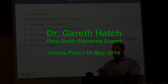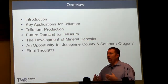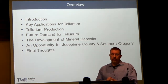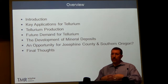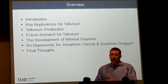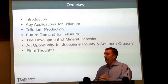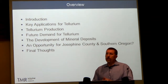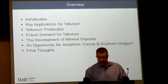I'll give a quick overview of tellurium specifically, and then talk about some of the key applications and end uses of this material — why we're so excited about the fact that there might be tellurium here in this region. I'll also talk about how tellurium is currently produced and production levels, then get into what the future demand is for this material. I'll then build on what Frank started to discuss about how we might develop mineral deposits once we've identified them, tie that into specific potential opportunities for Josephine County and Southern Oregon as a whole, and then finish with some final thoughts.